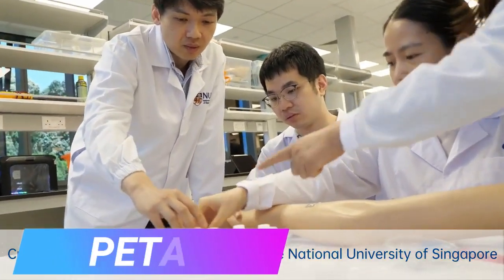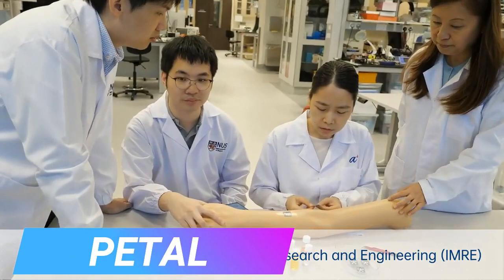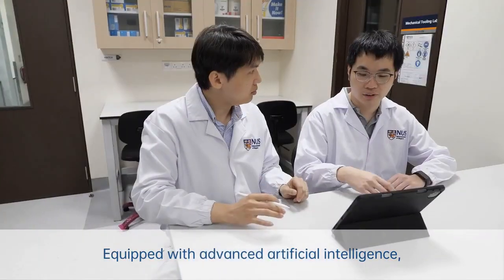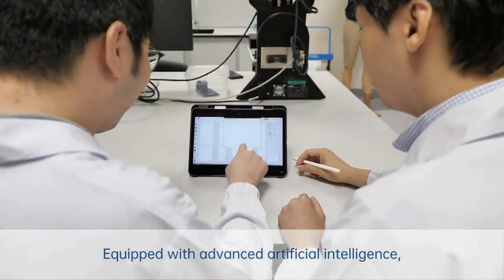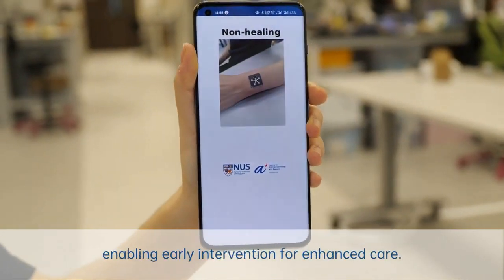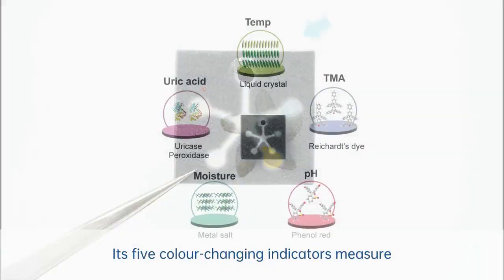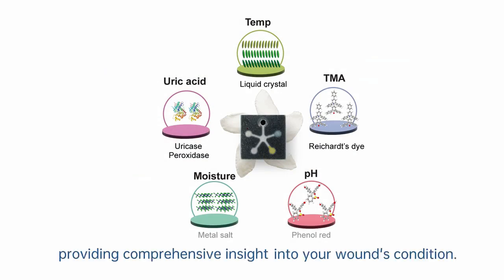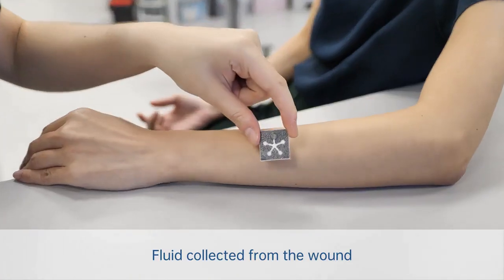Singapore has a new invention: a smart dressing that lets you check a wound without taking it off. It uses a special patch with channels that absorb wound fluid and change color. Just snap a picture of the patch with a smartphone, and AI analysis by doctors can reveal details like temperature and pH in about 15 minutes. In tests, it showed an impressive 97% accuracy.